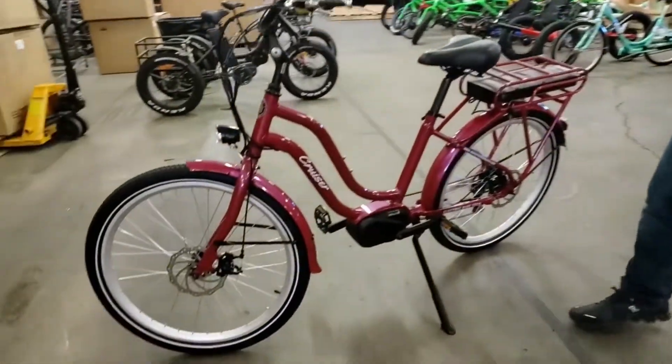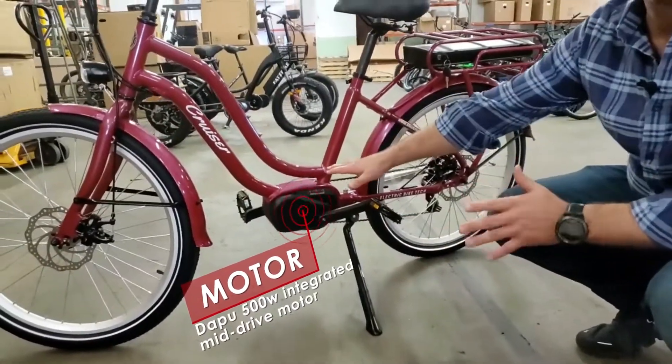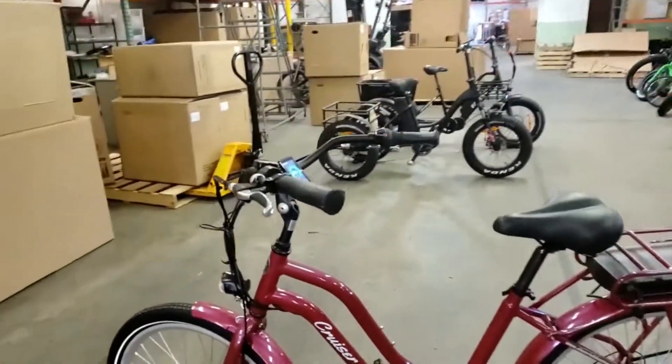I want to walk through the features really quick — we're going to keep this under a minute. It's got a Dapu motor down here. This is torque sensing, which is amazing — so much better than a hub motor bike. It's got throttle override. This is the latest technology.